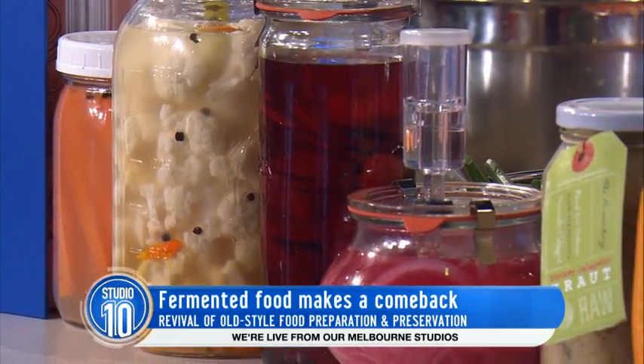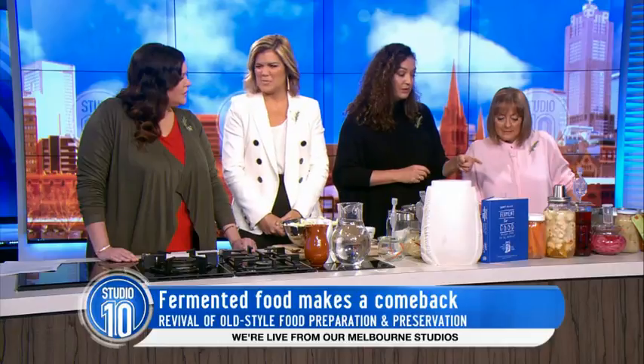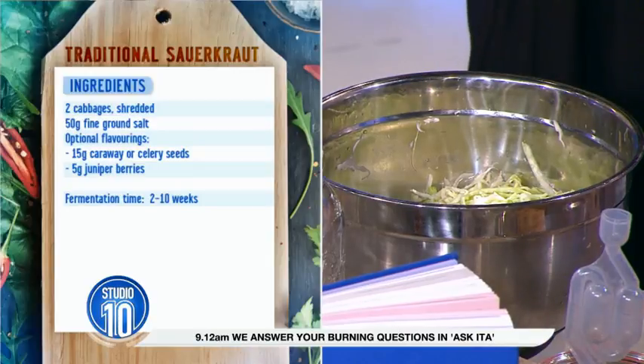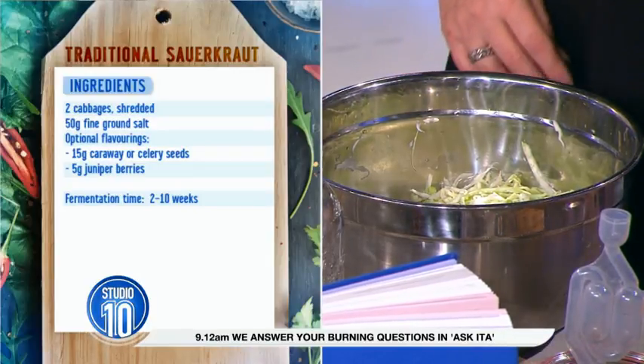What are we fermenting today? I thought we'd start with things people can make at home right now, which is a simple sauerkraut and also brined veggies. These are brined veggies - they look like pickles. Normally you'd use vinegar and sugar and heat it up in a water bath. This is not. This is just salt water and a few herbs and spices.